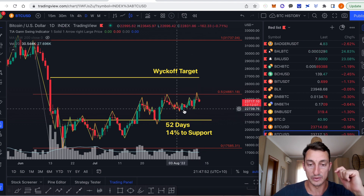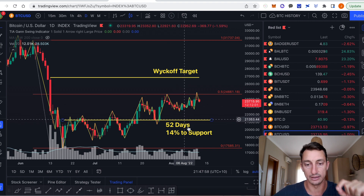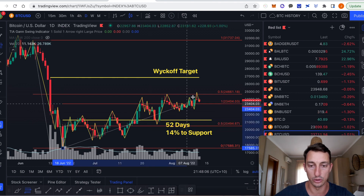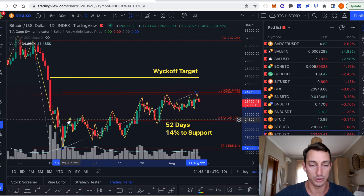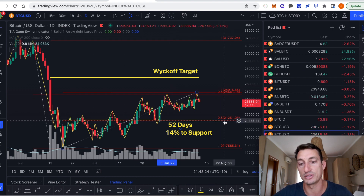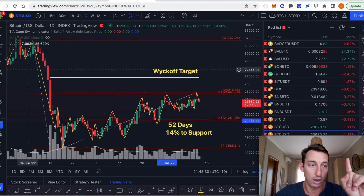Should we break down from the support zone of $22,500 to $23,000 — all these swings down here — we'll be around $21,700 to $21,200. This is the 50% level from the low to the current high, and it's dynamic, continuing to change if the market trends higher. For now it's sitting at $21,200. Over the last 52 days, we've been tracking the $21,700 level, which sits very close to that 50% level as well, so it could act as a magnet for the market to draw down to.